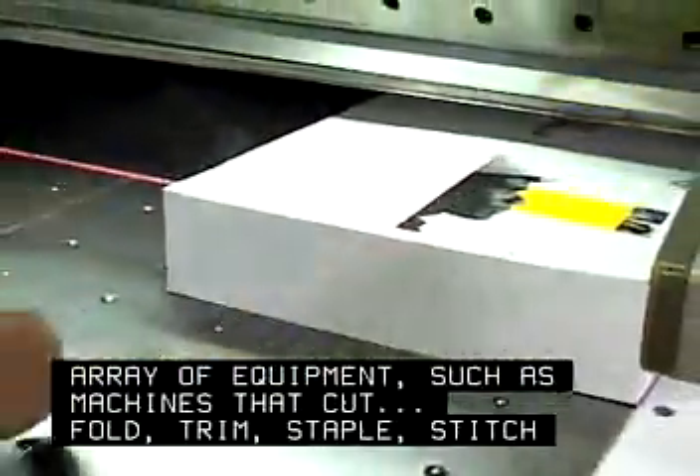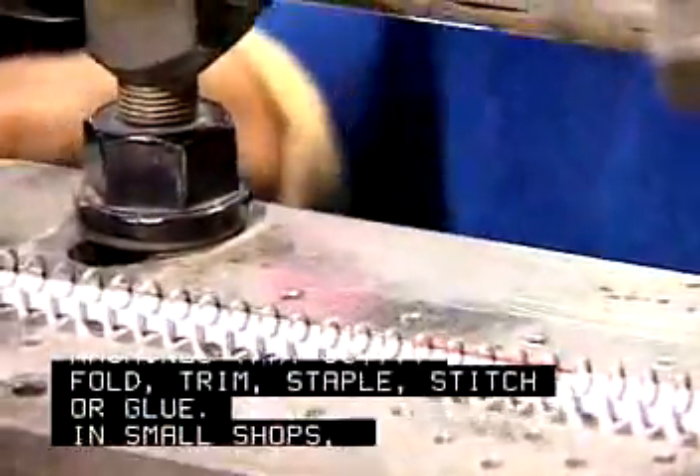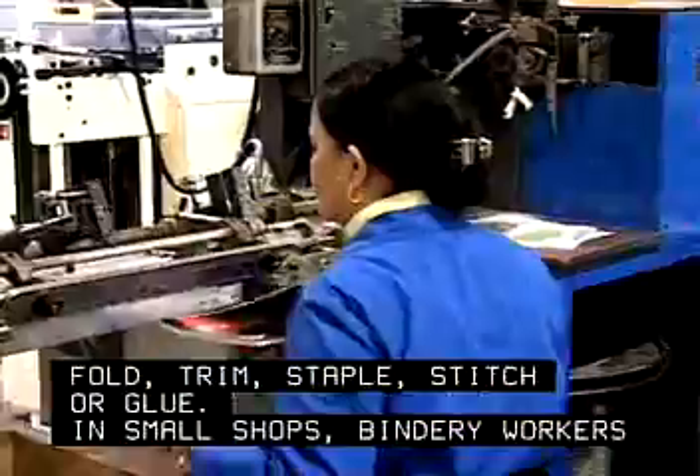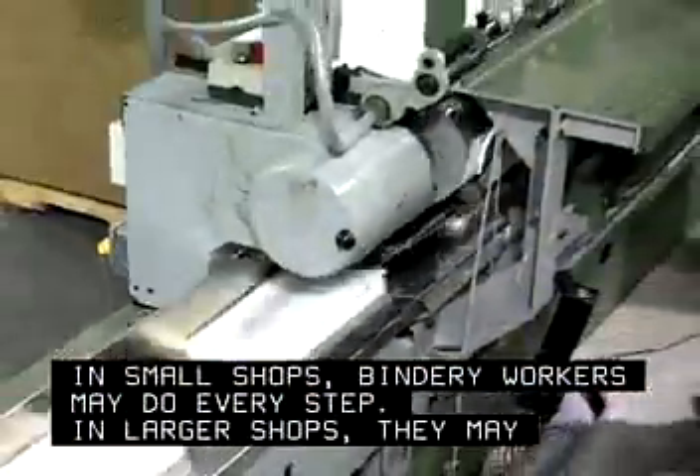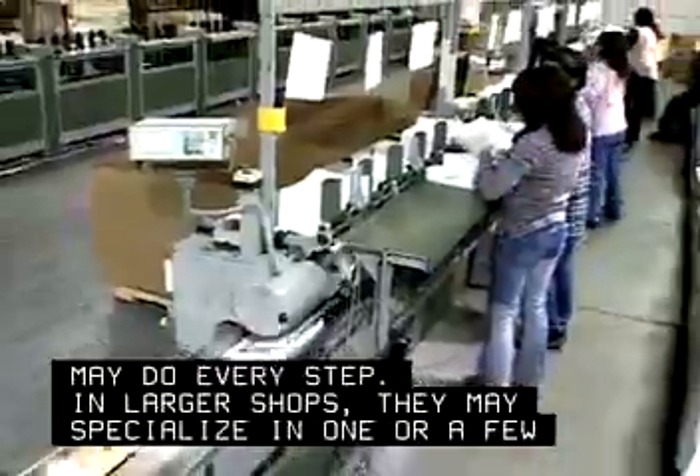trim, staple, stitch or glue. In small shops, bindery workers may do every step. In larger shops, they may specialize in one or a few steps.